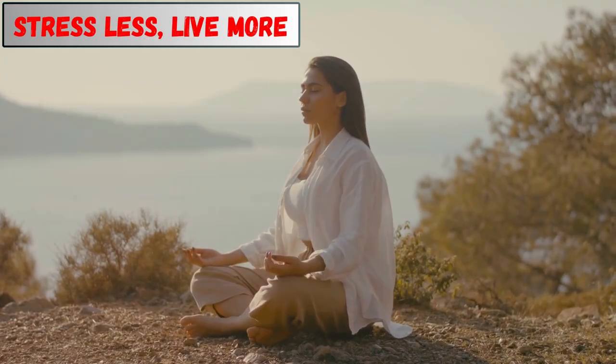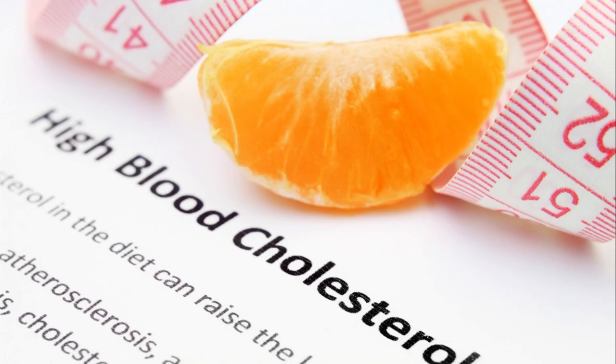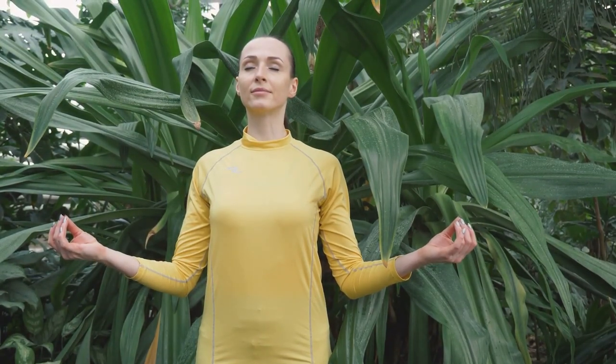Stress less, live more. Believe it or not, chronic stress can contribute to high cholesterol. When you're stressed, your body produces hormones that can increase cholesterol production. Find healthy ways to manage stress, such as exercise, yoga, meditation, or spending time in nature. Taking care of your mental well-being is just as important as taking care of your physical health.